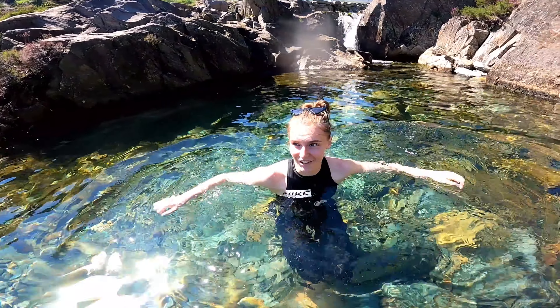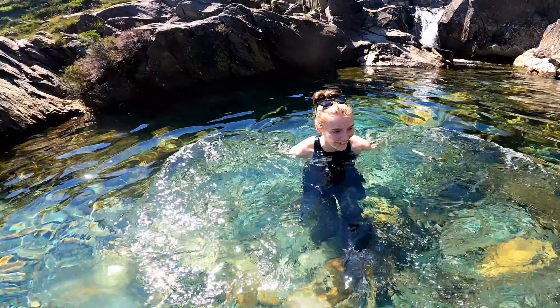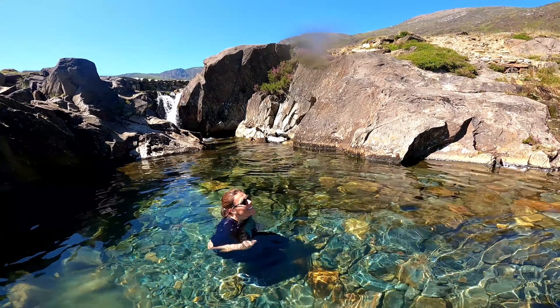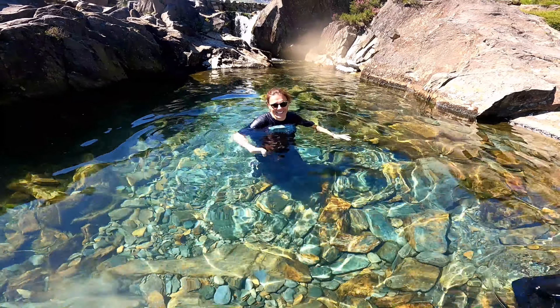On the way down, we followed the same path that we took on the way up, sticking to the walking path to the top of the waterfalls. Then we veered off left and tracked the waterfalls down on the opposite side to which we ascended.